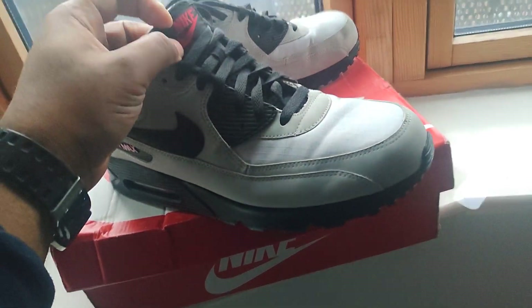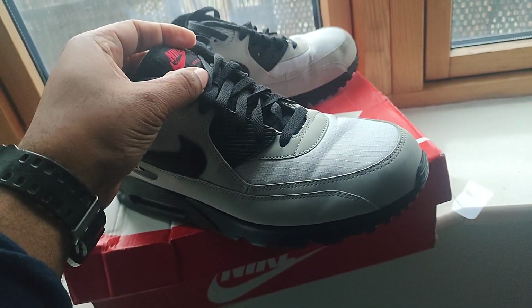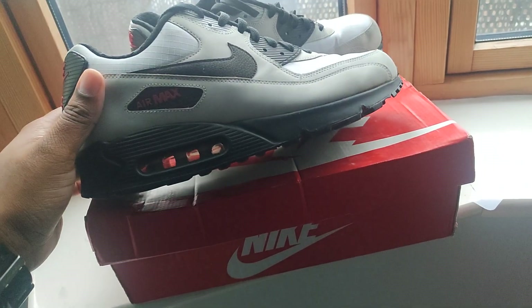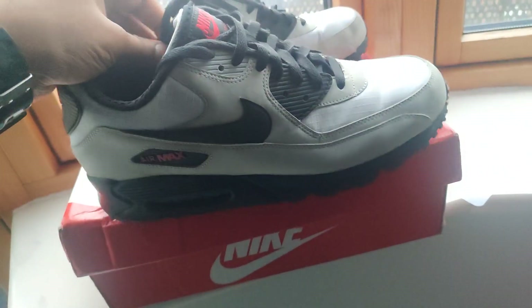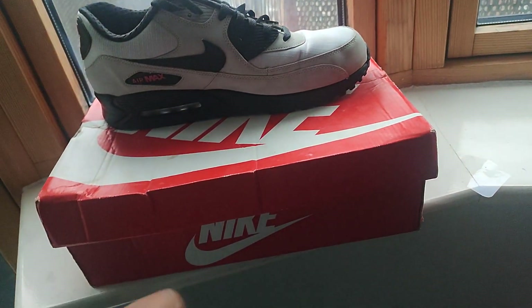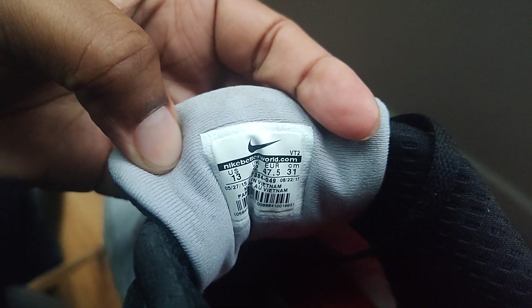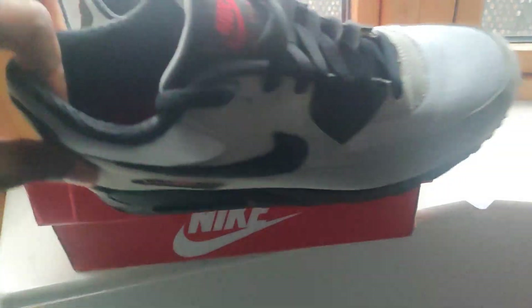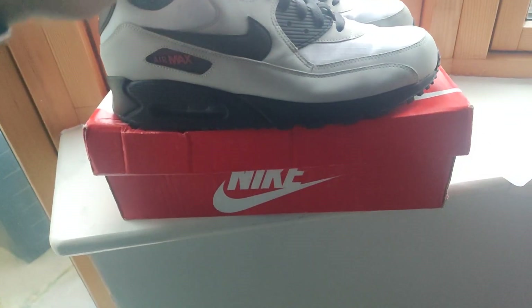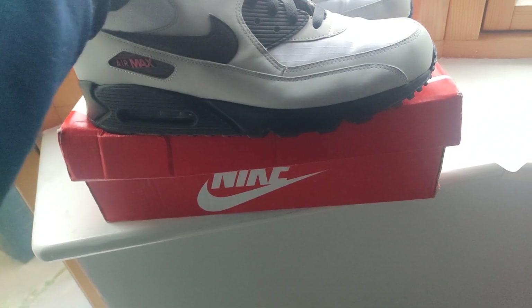I sold these on eBay for about 50 pounds. Still in good condition, as you can see. Hope the person who purchased these will enjoy them. Let me try and get you a date — I purchased them around 2015 or 2016. I've only worn them a couple of times.